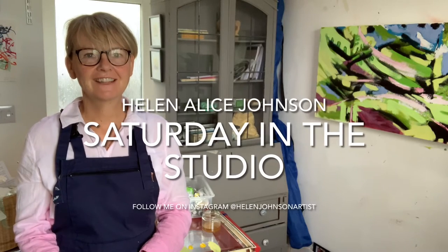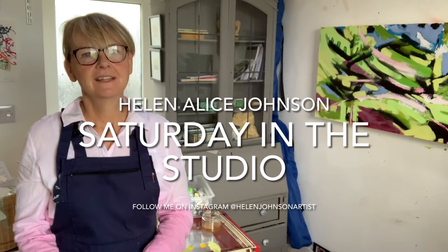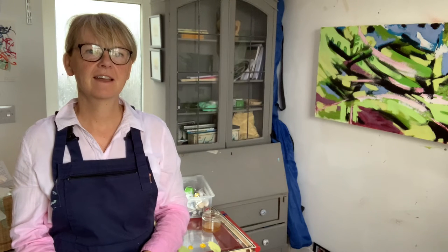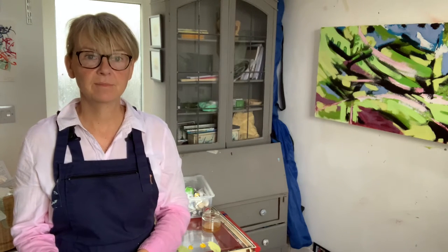Good morning and welcome to Saturday in the studio. I'm Helen, Helen Alice Johnson Artist, and this week I am in my studio in Cumbria.